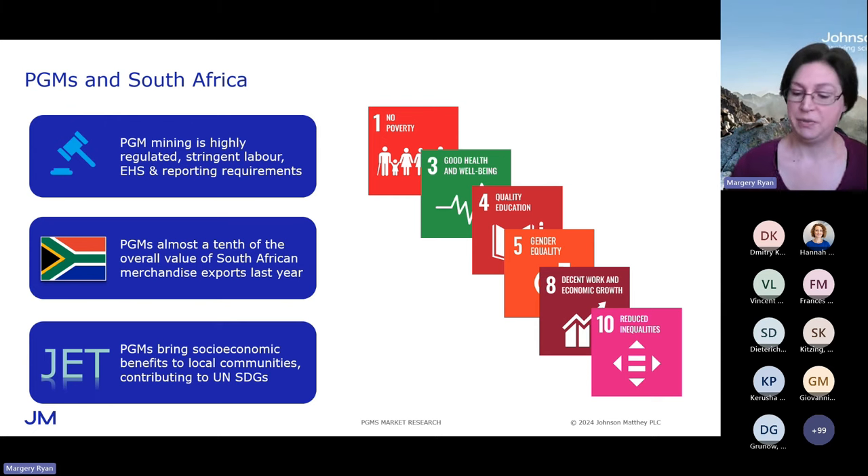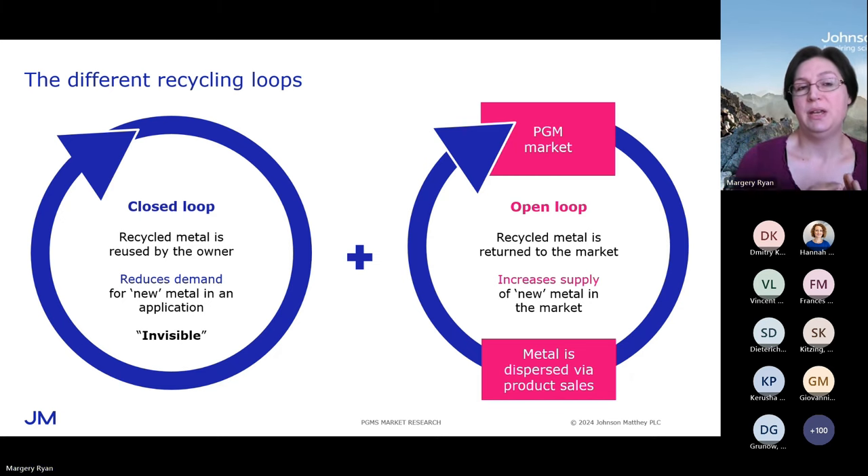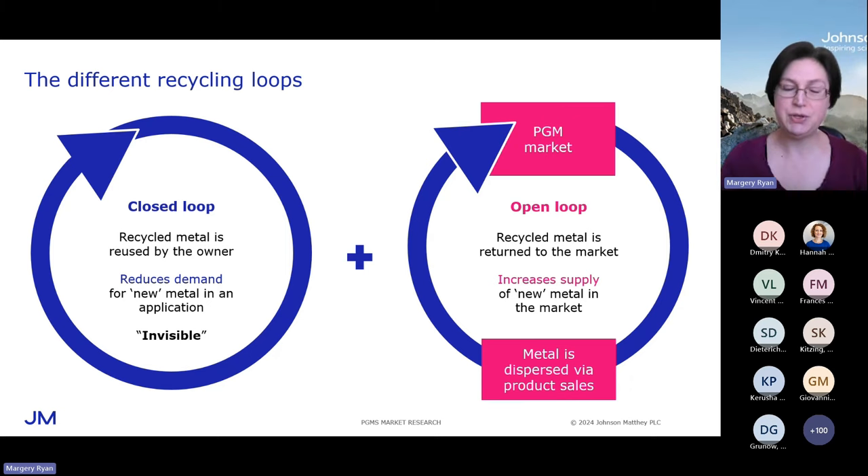Recycling is absolutely fundamental to the way the PGM market functions. There are two different recycling loops. The closed loop is closed because it's a true circle — true circularity — where metal is returned to the original owner. It's also closed in the sense that it's invisible: when we report demand, we report demand for new metal — metal having to be bought from the market — and we net off closed-loop recycling from that reported demand. So this recycling is invisible, but it is in fact very substantial. The closed loop is enormous.